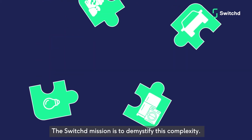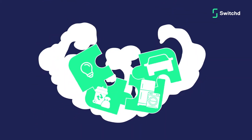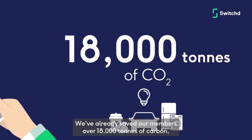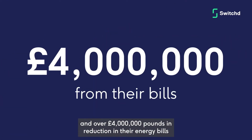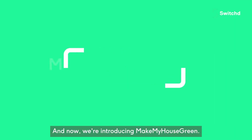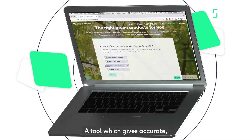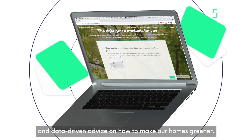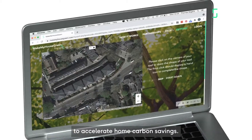The Switch mission is to demystify the complexity. We've already saved our members over 18,000 tonnes of carbon and over £4 million in reductions in their energy bills. And now we're introducing Make My House Green, a tool which gives people accurate, impartial and data-driven advice on how to make their homes greener, to accelerate those carbon savings.